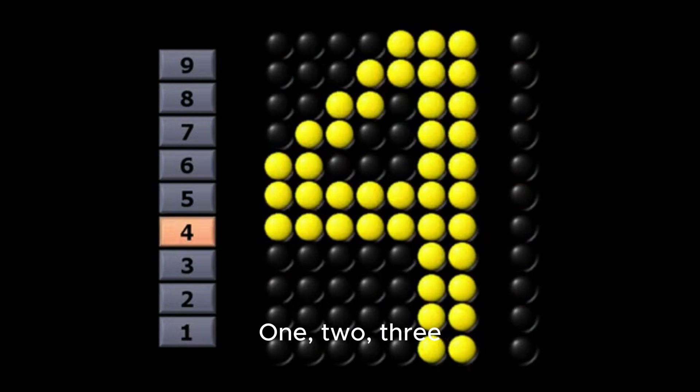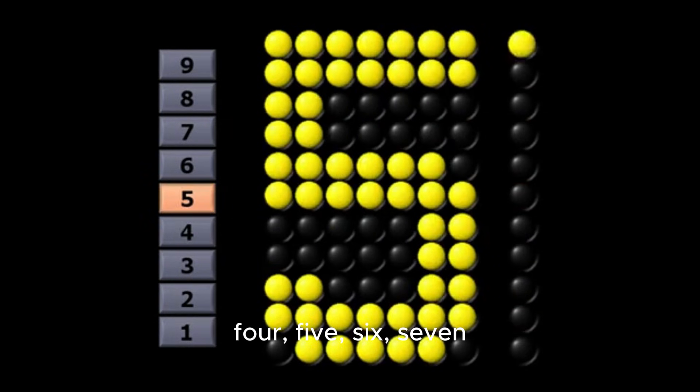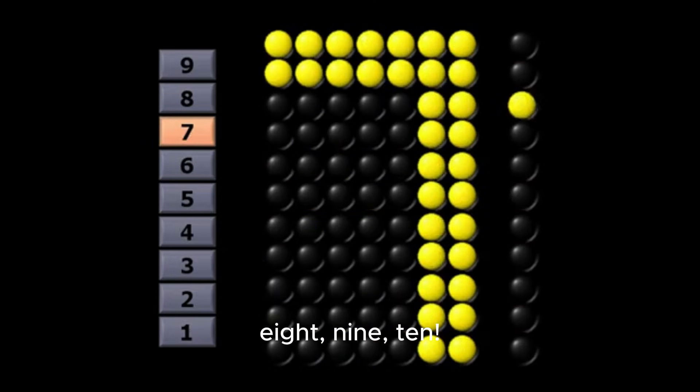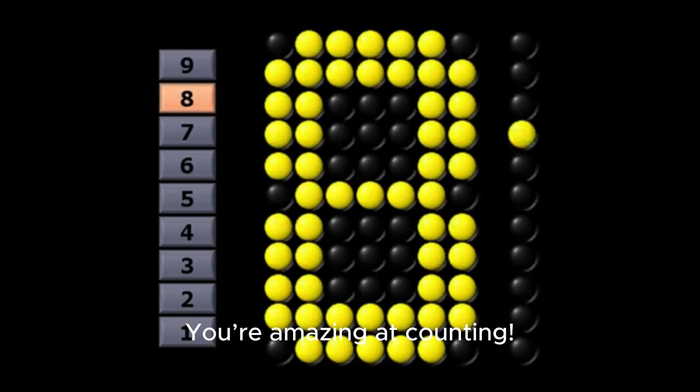One, two, three, four, five, six, seven, eight, nine, ten. You're amazing at counting!